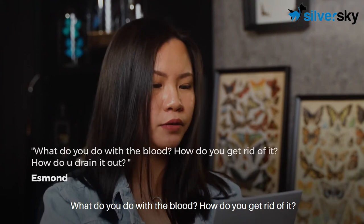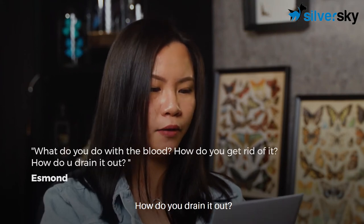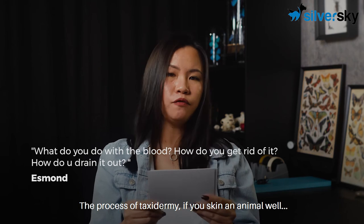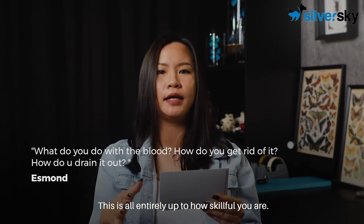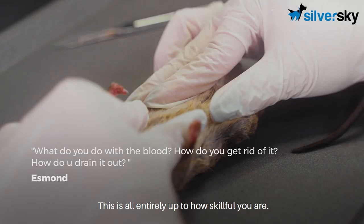What do you do with the blood? How do you drain it out? The process of taxidermy — if you skin an animal well, there is no blood at all. This is entirely up to how skillful you are.